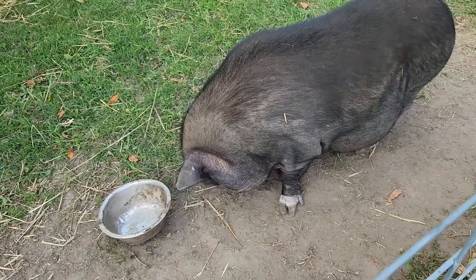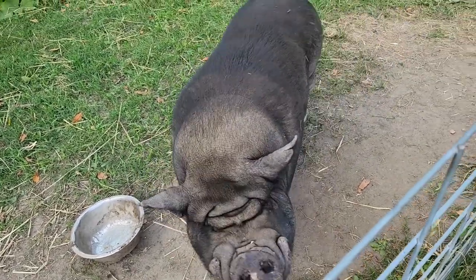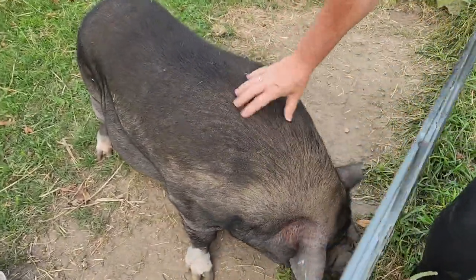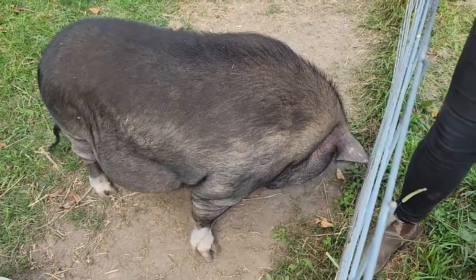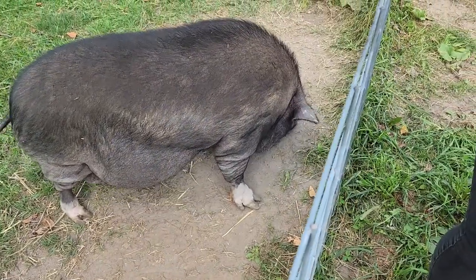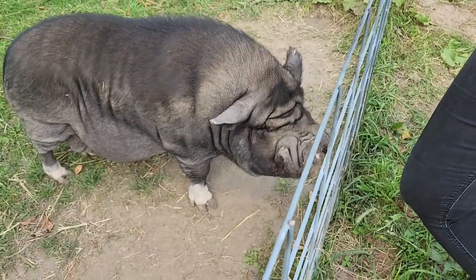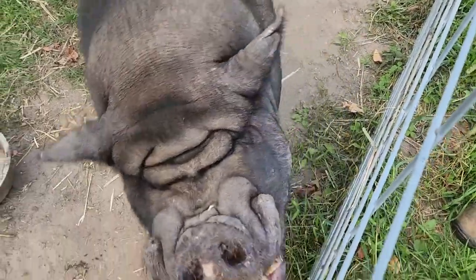We have about 50 pigs right now, and we also have alpacas and horses. We're a registered not-for-profit, so all our funds come strictly from donations and fundraising.